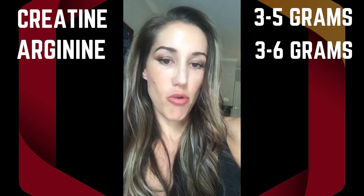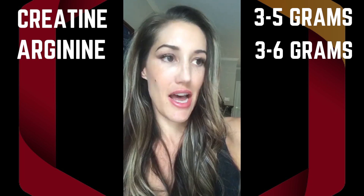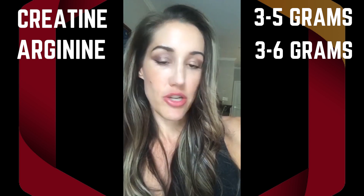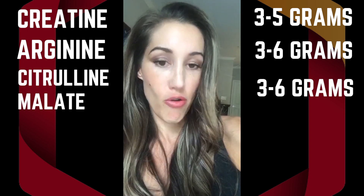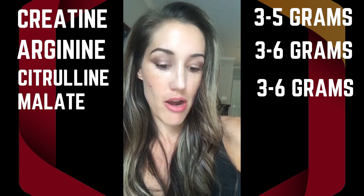Citrulline malate is going to be much more effective for increasing nitric oxide. That's because it doesn't get taken up by the intestinal tract and used for energy by those cells, so it's going to be more bioavailable and better absorbed by the body. Usually with citrulline malate, you're going to need three to six grams for it to be effective in a pre-workout.